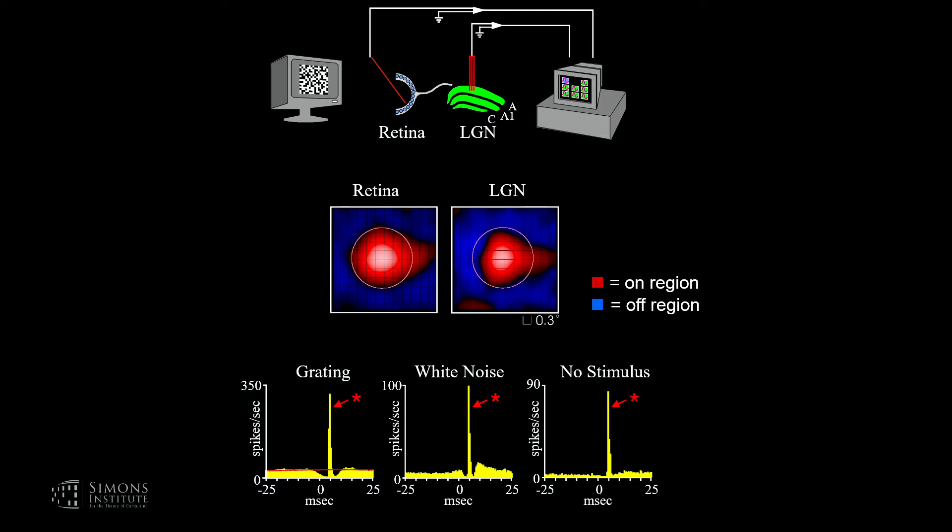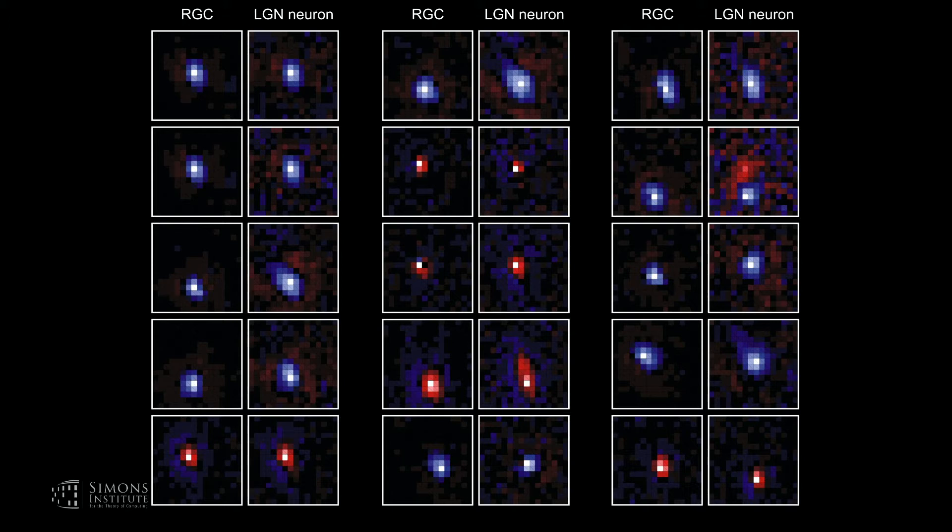Taking the retinal ganglion cell spike train, set to time zero, you look before and after each retinal spike and ask what did the geniculate cell do. For cells that are monosynaptically connected, you see a very abrupt peak in their cross-correlogram, shifted to the right of zero by about 3.5 to 4 milliseconds with a very steep rise. You see this using a drifting grating stimulus, white noise, or even spontaneous activity in the dark. Here are receptive fields from cell pairs that were monosynaptically connected — they look remarkably similar to each other. The receptive fields of geniculate neurons in the cat are very similar to those of their retinal inputs.